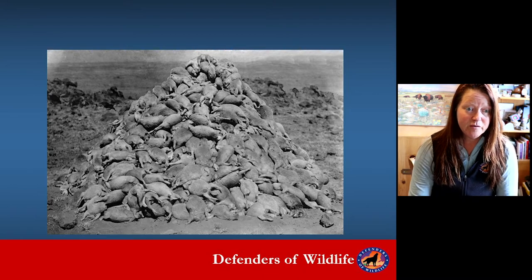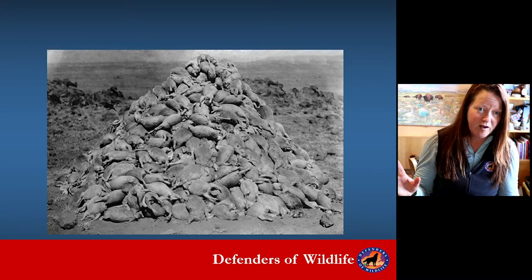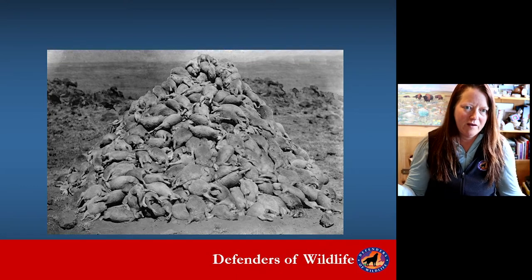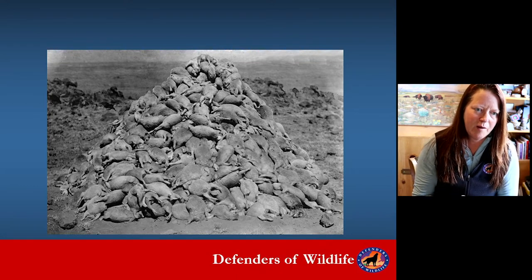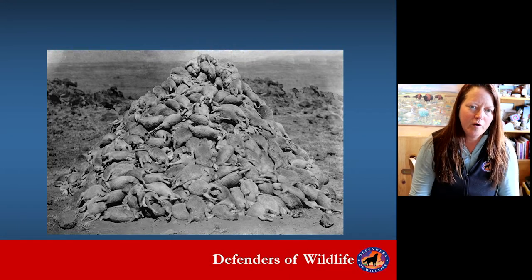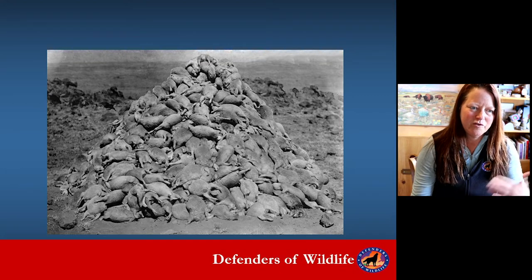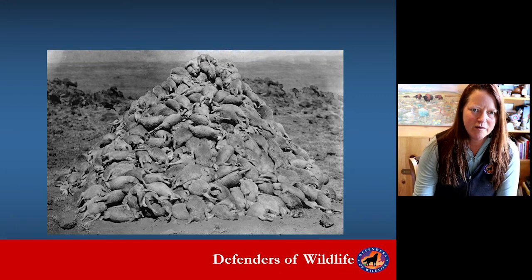Beginning in the 1800s, there were mass poisoning and eradication programs of prairie dogs to open the way for agricultural production and croplands. That still continues, but it's something we're working really hard to minimize because there are other tools to save prairie dogs and to address conflicts.